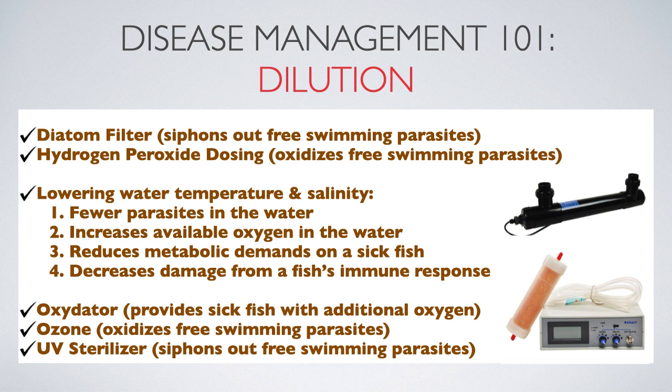Diatom filters and UV sterilizers can be used to siphon out and eliminate free-swimming parasites from the water column. Ozone and hydrogen peroxide utilize oxidation to outright kill free swimmers. An oxidator infuses pure oxygen into the water and has been likened to putting an oxygen mask on a fish to help them breathe easier. This is important because oftentimes parasites attack a fish's gills first and can asphyxiate them.